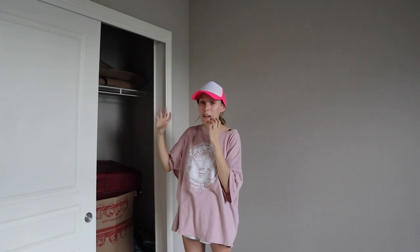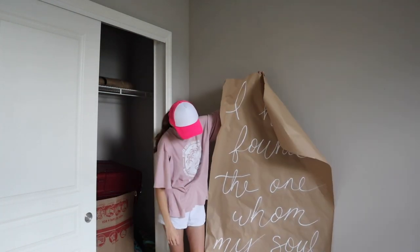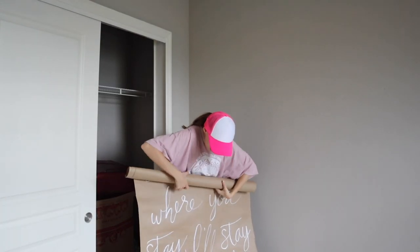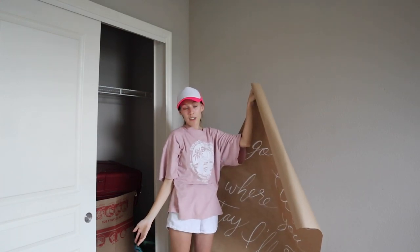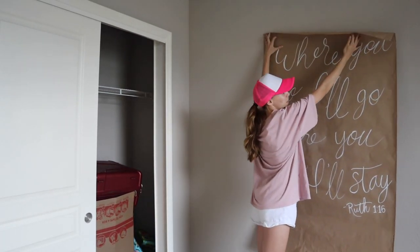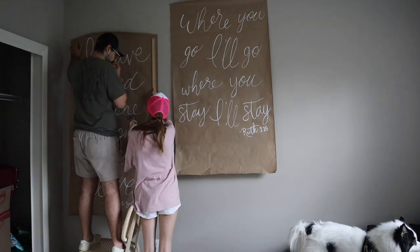Josh got the mirror and the dry erase board hung. Now we're also hanging these giant pieces of paper my mom painted for our wedding — Bible verses we picked out. We never ended up using them as decor at the wedding, but I love them. One is from Song of Solomon: 'I have found the one whom my soul loves.' The other is Ruth 1:16 — 'Your people are my people, where you die I will die, your God will be my God' — basically the ultimate devotion of loyalty.